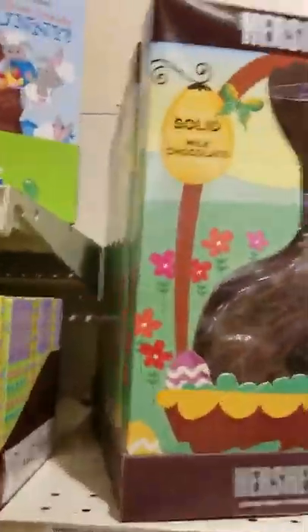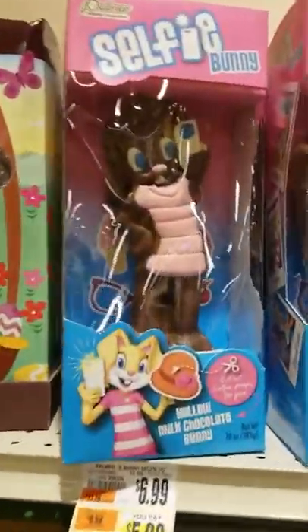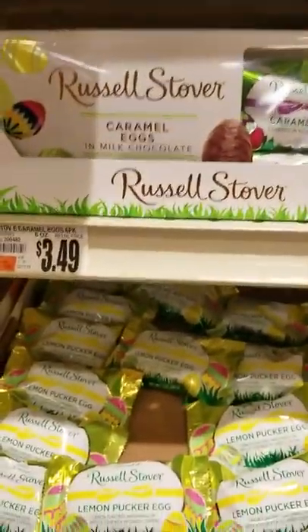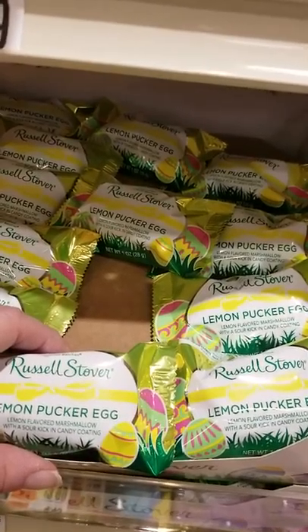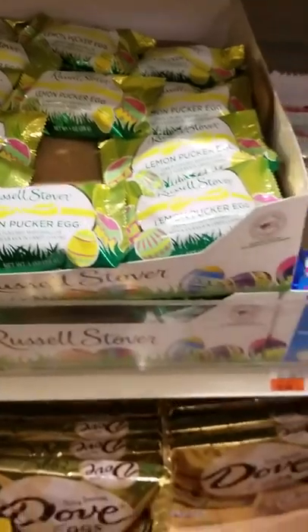Oh, that's a Hershey's bunny, $9.99. Selfie bunny — taking a picture, how cute! That's interesting. Russell Stover caramel eggs. What's on the store? Lemon Pucker egg — lemon flavored marshmallow with a sour kick and candy coating. Wow, that's a lot of taste for somebody's mouth.